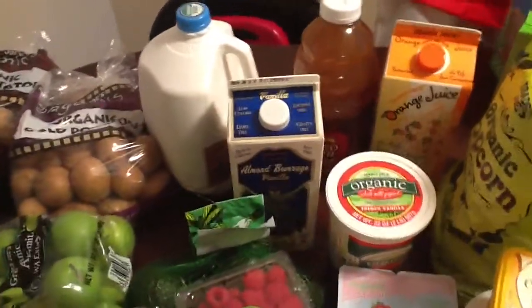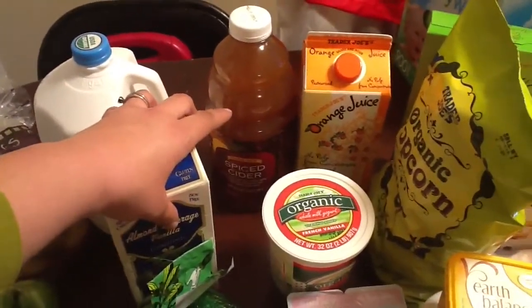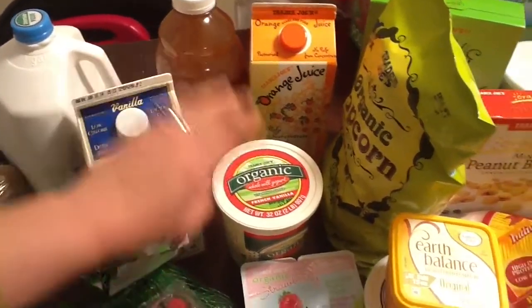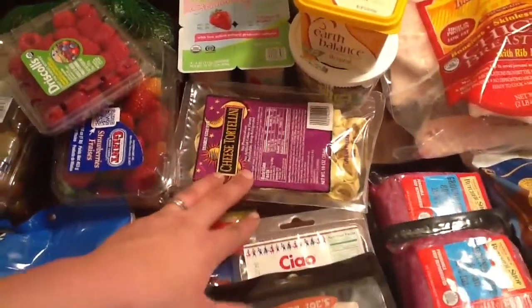A gallon of organic 1% milk for my family. Unsweetened almond milk. Apple cider — that's for a crock pot ham that I'm doing this week. Some organic whole milk yogurt. Orange juice. And organic yogurt cups.